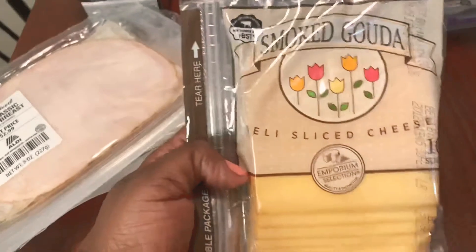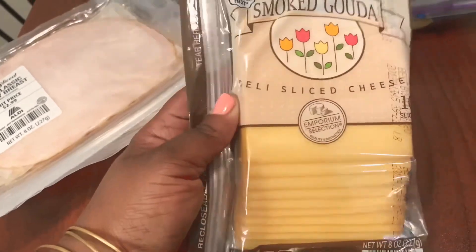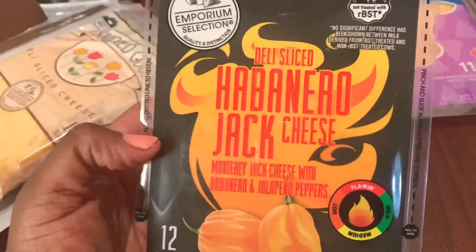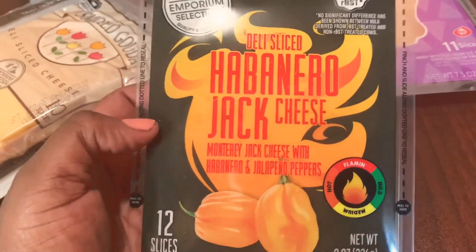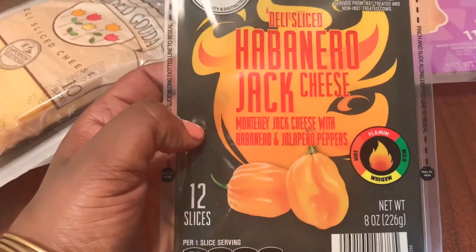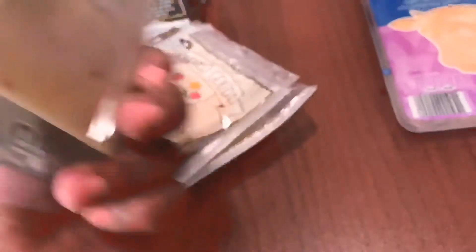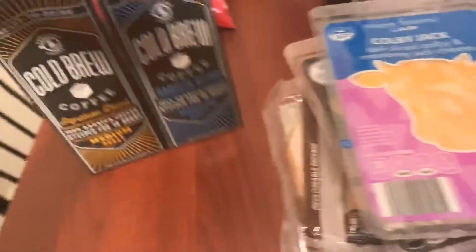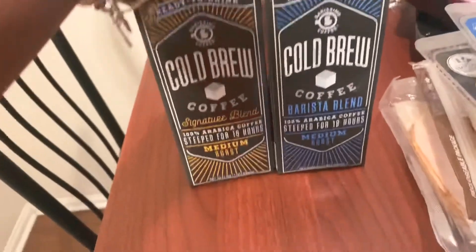I got some cheeses to wrap the turkey in. I got smoked gouda — I think I had regular gouda before. This one right here I think is an Aldi find: habanero jack cheese, monterey jack with habaneros and jalapeño peppers. That's gonna be good! And then I got some colby jack.